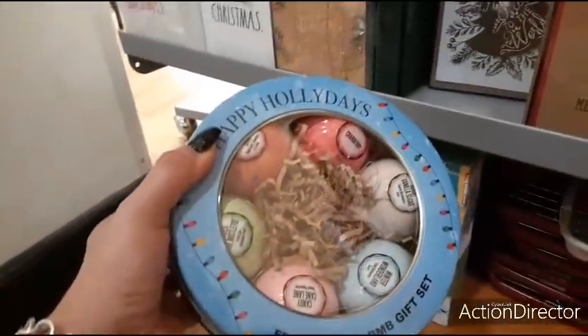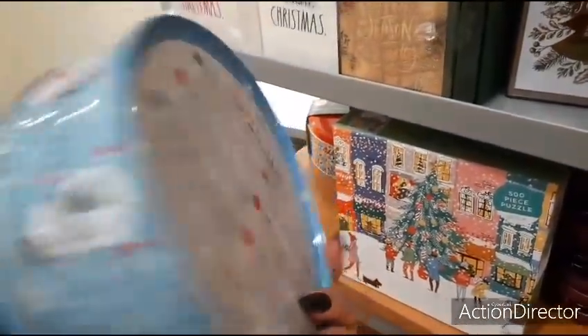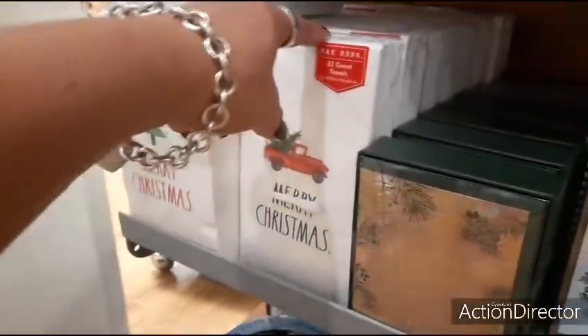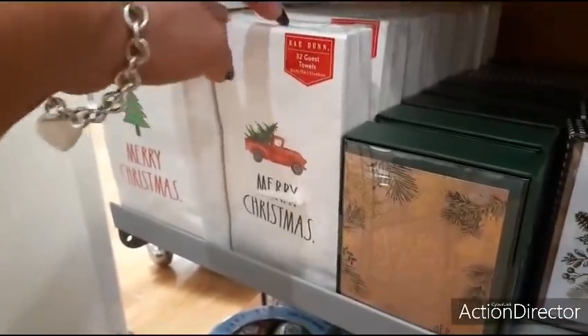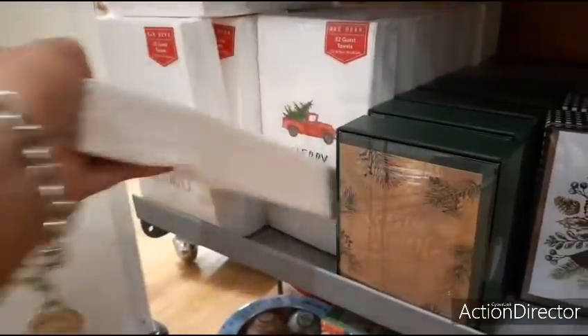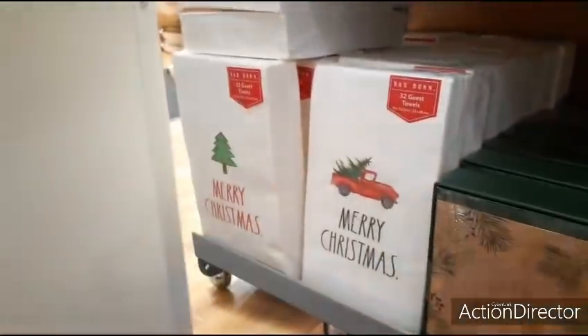Happy Holidays fizzy bath bomb gift set — $8.99. And look at these nice Ray Dunn paper guest towels — 'Merry Christmas' — $5.99, and those will be $5.99 as well.